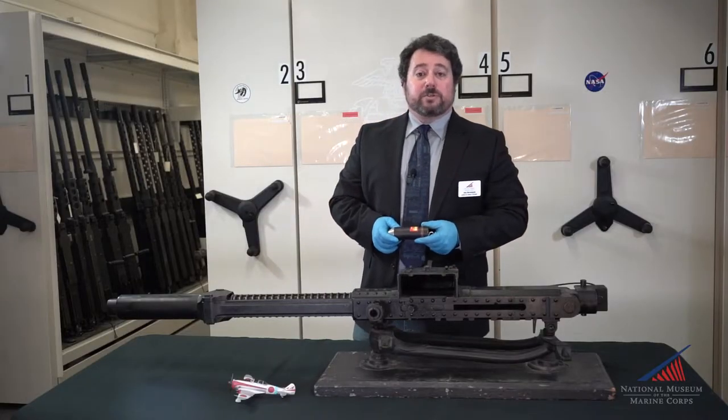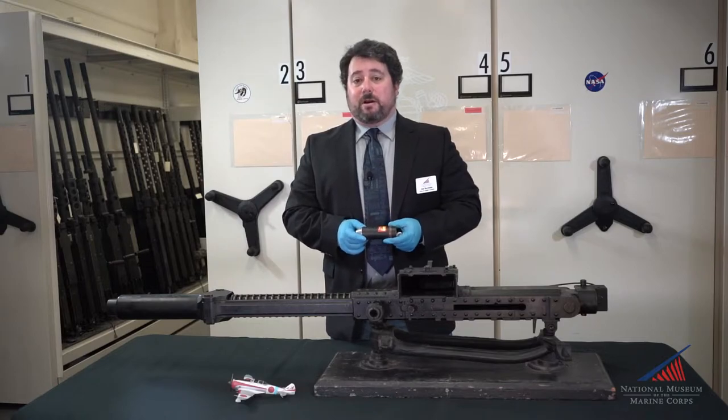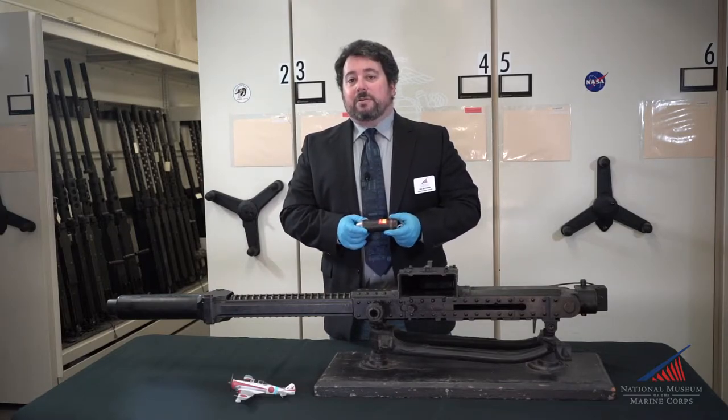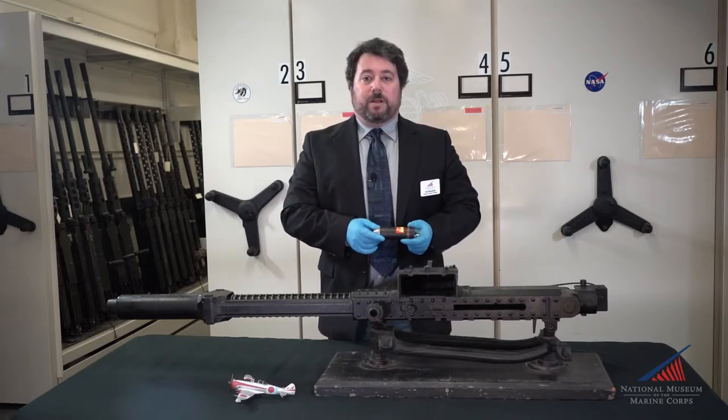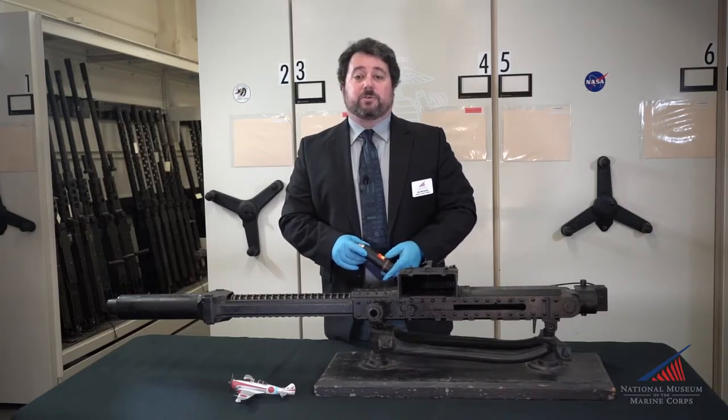The self-contained round, measuring just over 5 inches long, enabled a compact ammunition supply to be carried for a gun of this caliber. Without the additional weight of cartridge and propellant, the gun retained the high explosive power of a 40mm round, but without the associated weight and drag penalties.